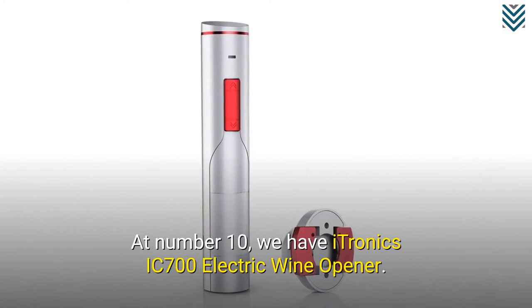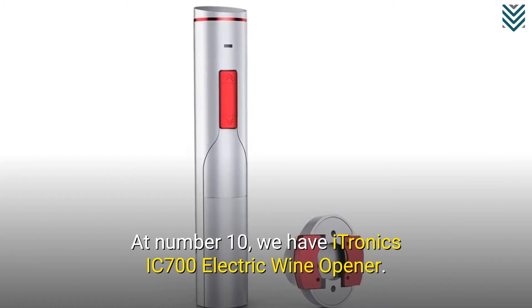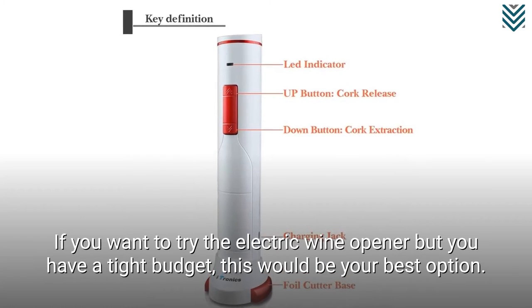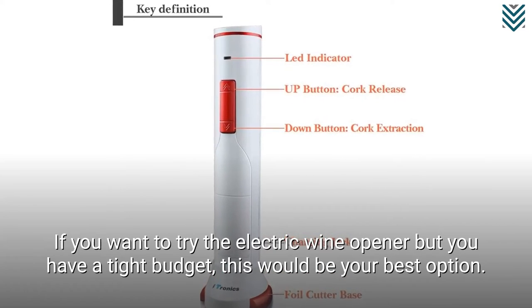At number 10, we have the Itronix IC700 Electric Wine Opener. If you want to try the electric wine opener but you have a tight budget, this would be your best option.